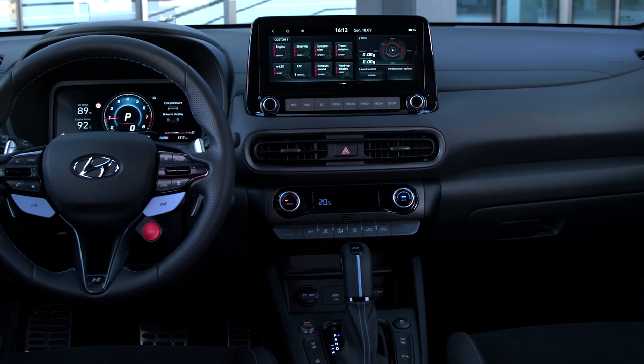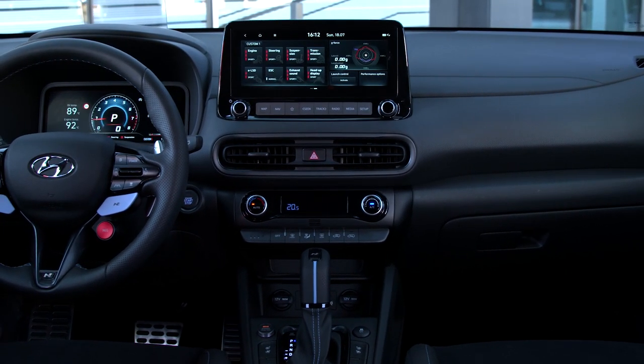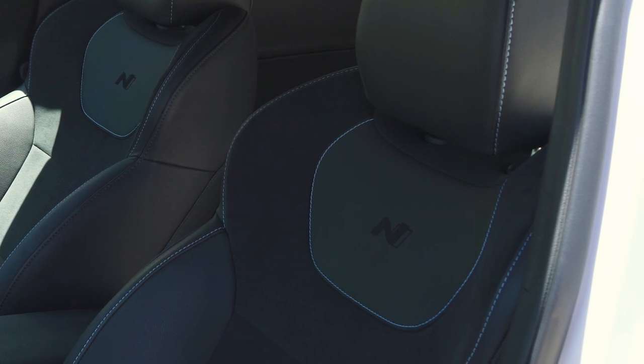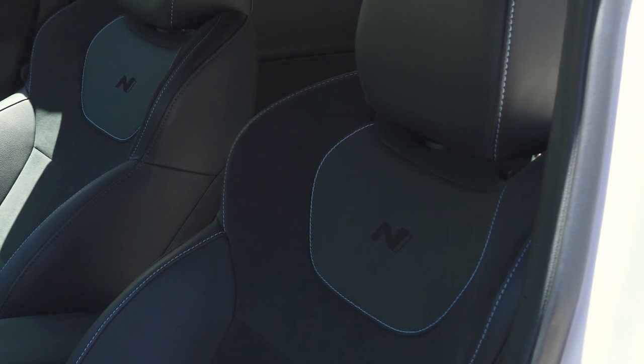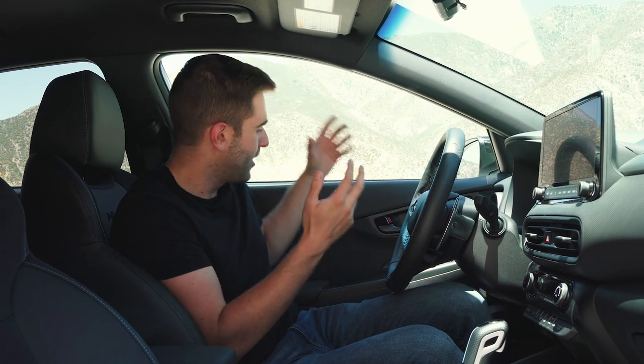The inside of the Kona N is a lot like a regular Kona, to be honest. A little bit too much, in my opinion. They could have gone through some more steps to make this feel more elevated than the rest of the Kona lineup. There are a few specific N touches — you have N logos in the seats themselves, this cool blue contrasting stitching, which we've come to know with different N vehicles. But for the most part, it's just a lot of the same black plastic. I know this is an affordable performance car and you can't expect super premium things, but just anything to break up the sea of the same materials would be nice.